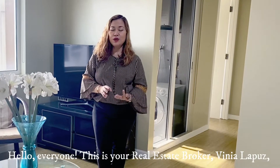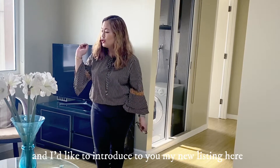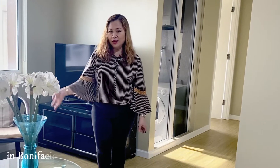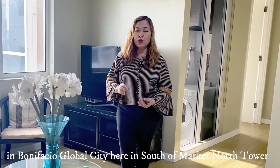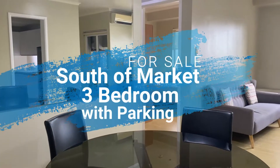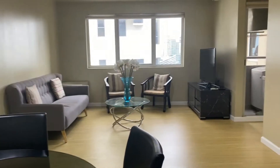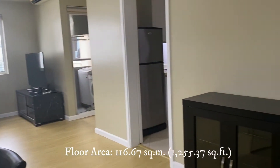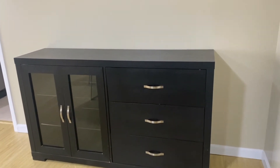Hello everyone, this is your real estate broker Vinalapus, and I'd like to introduce you to my new listing here in Bonifacio Global City, here in South of Market, North Tower. It is a three-bedroom furnished unit with parking, with a floor area of 116.67 square meters.